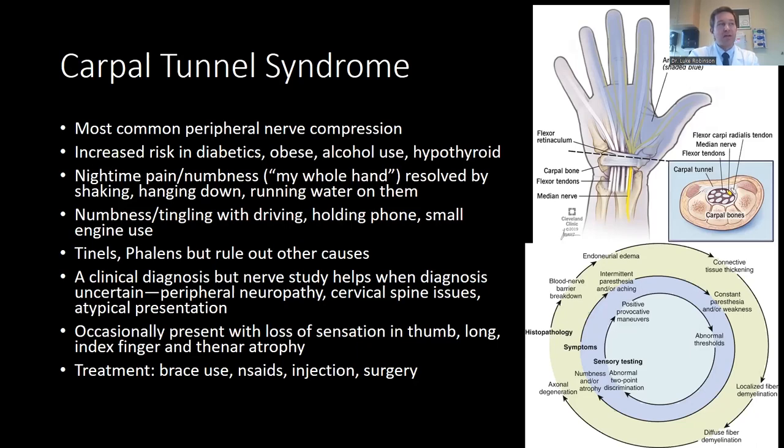Some patients present with nighttime waking and numbness, in which case it responds well to a brace. However, some present with no nighttime symptoms but have atrophy or persistent sensory deficits in the thumb, long, and index finger — sometimes indicating more severe disease. Treatment generally involves a brace, ibuprofen, injection, and sometimes surgery.